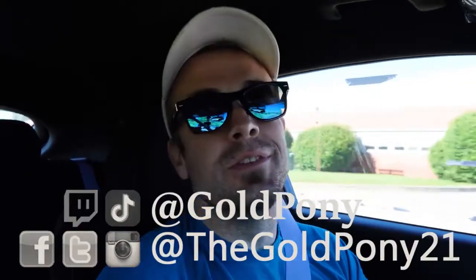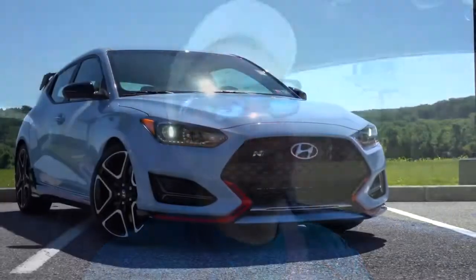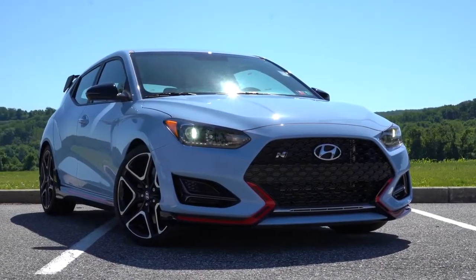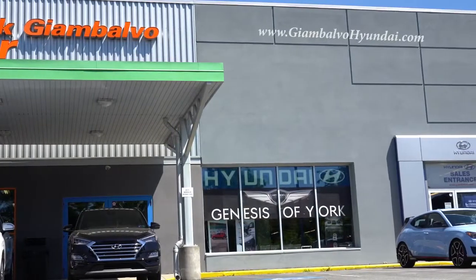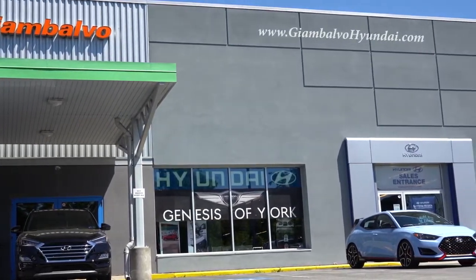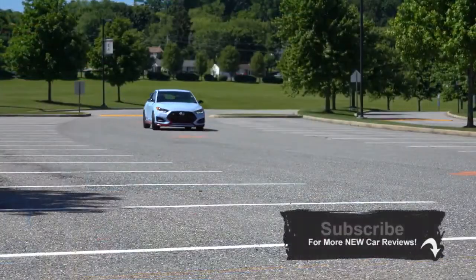What is up, you guys, welcome back to another one. If you are new to the channel, I'm Gold Pony — I do new car, truck, and SUV reviews on YouTube. Today we are in the extremely fun 2020 Hyundai Veloster N, courtesy of Jack G and Balvo Hyundai in York, PA. For more information on their inventory, feel free to check out the link in the description box below.